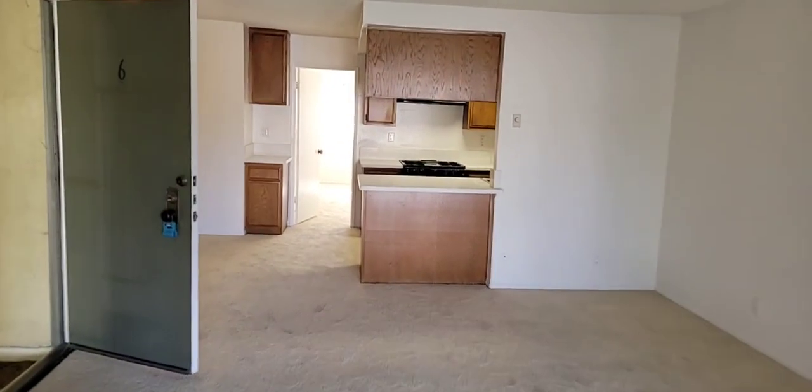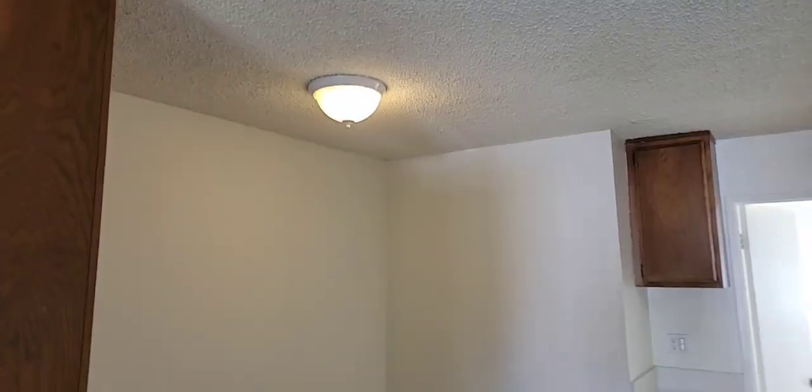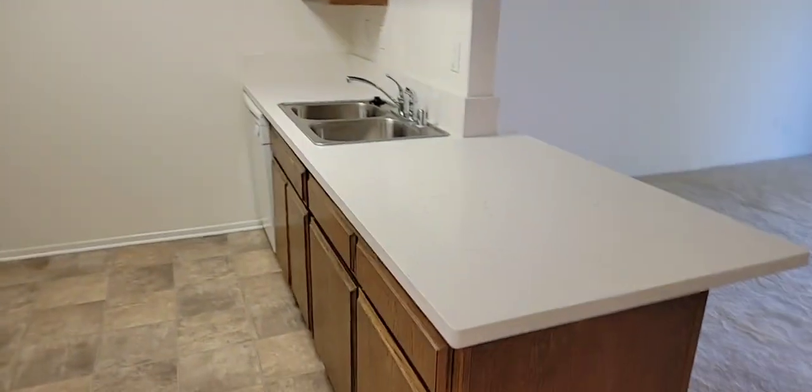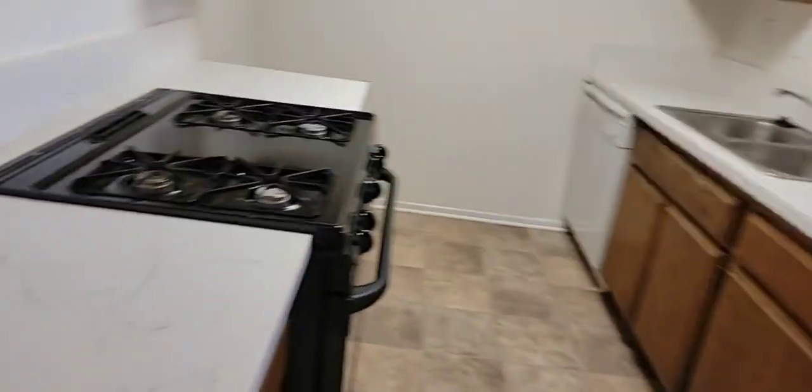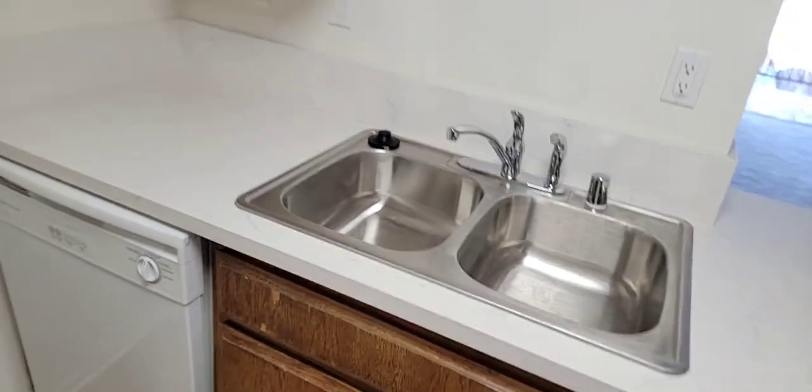There's the living room, here's your dining area, cabinet space. We got quartz countertops, stainless sink, nice dishwasher. Here's where you're gonna put your fridge.